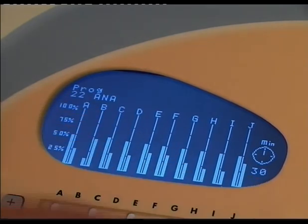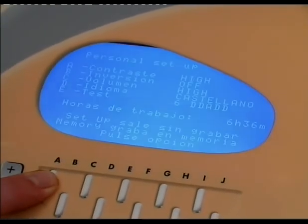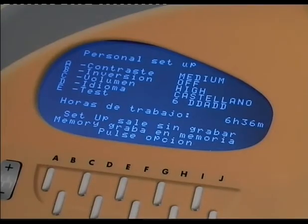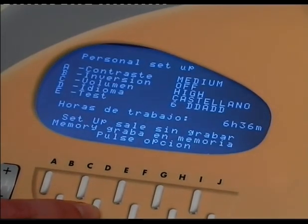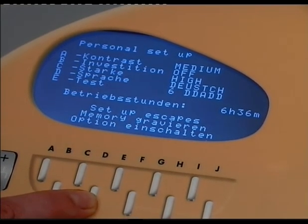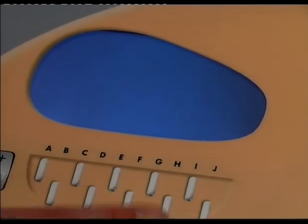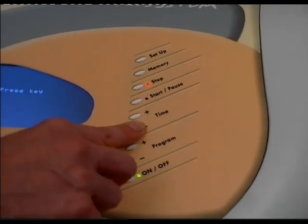The SETUP program allows the equipment to be personalized. To do this, the program must be in STOP — the red light shows that STOP is activated. We can personalize the contrast, volume of the buzzers, and the language: Spanish, English, French, German, or Italian. The equipment also has an intelligent system which permits a functioning test to be carried out and shows total working hours.